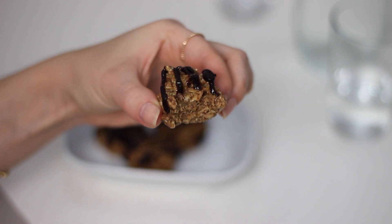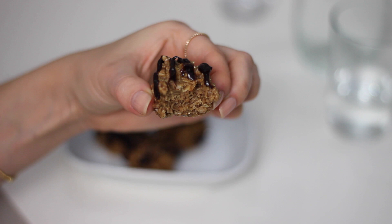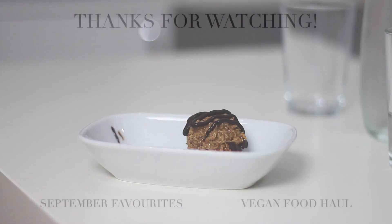And that is it for another day on my plate. As always, all of the recipes and ingredients will be listed in the description box below. Thank you so much for watching — I really hope you enjoyed this video, and I will see you in my next one. Bye!